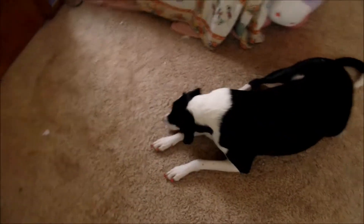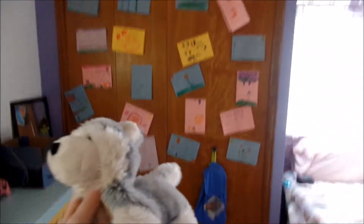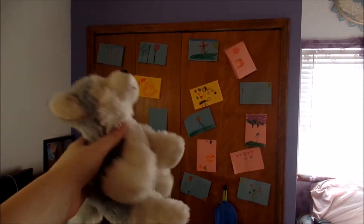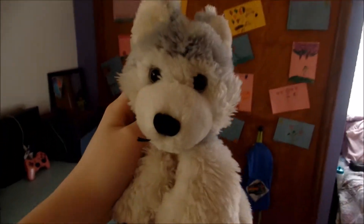Here is my mirror with a naked blue lady — whoa! Some excitement for this video, huh, Bowie? And here is my closet covered in cute cards from my first graders when I was a teacher assistant. I love them all so much.